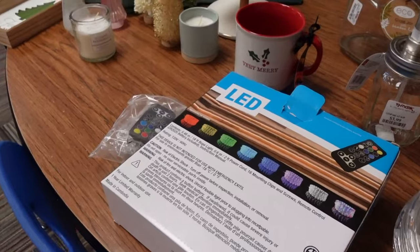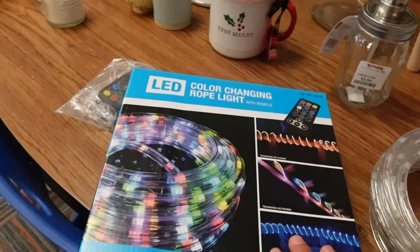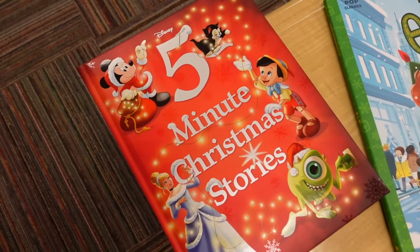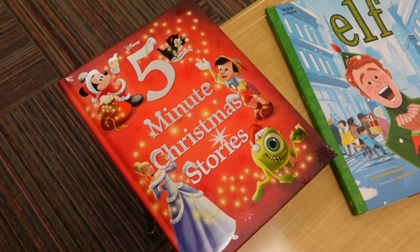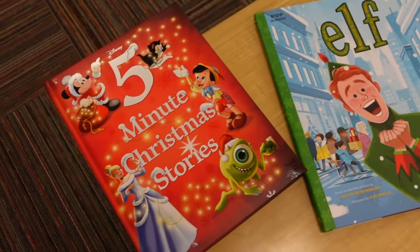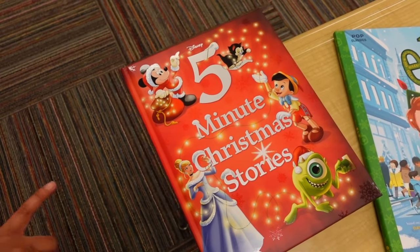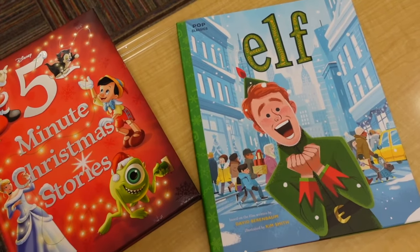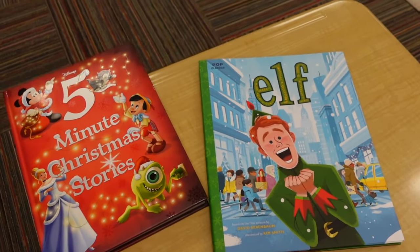I also went to Costco and got some LED lights that I'm going to put up. I also got these two Christmas books because my students love Christmas and I want to be able to read to them. This one was $7.99 and it comes with a bunch of Christmas stories — they're only five minutes each. And then The Elf — it's a classic and one of my favorite movies ever.